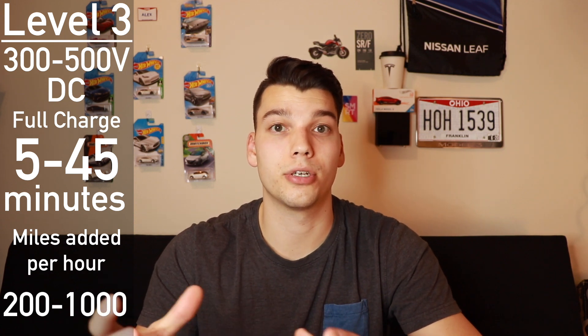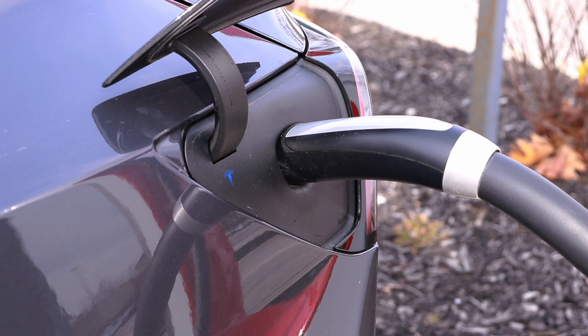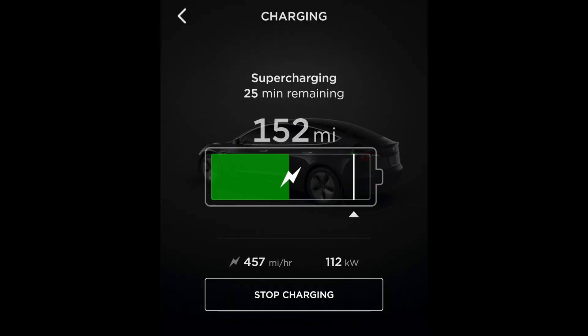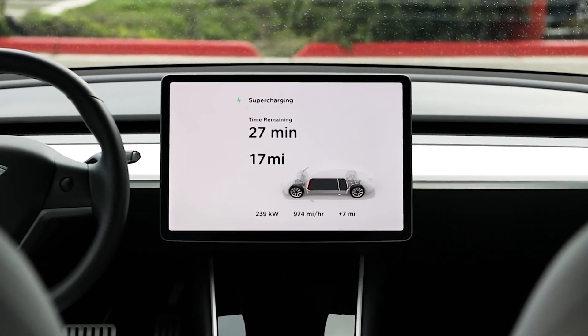That brings us to Level 3, also known as DC fast charging. While Levels 1 and 2 use alternating current, which goes through the car's onboard charger to convert to DC, DC fast charging puts current directly into the battery. This means you can charge extremely fast and get your car fully charged in under an hour. On road trips I typically stop for no more than 30 minutes — plenty of time to grab a quick bite and use the restroom. I typically see speeds of over 100 miles of range per hour, and I've even seen over 500 on my car. With Tesla's new V3 Supercharging, it can go up to over 1,000 miles of range added per hour.